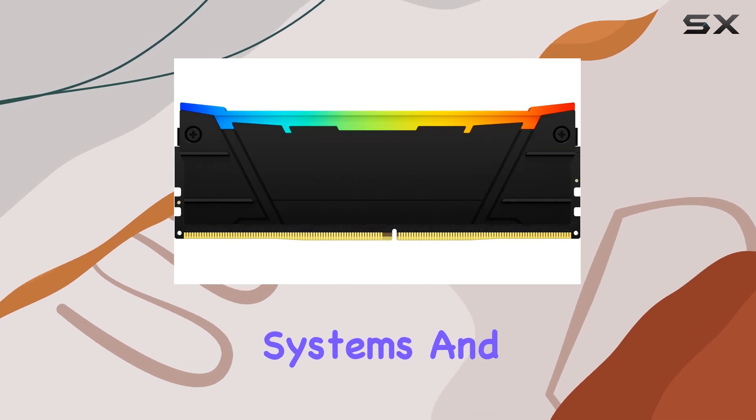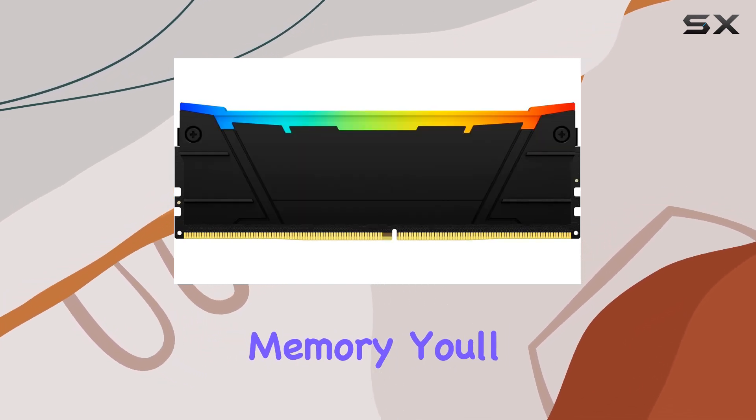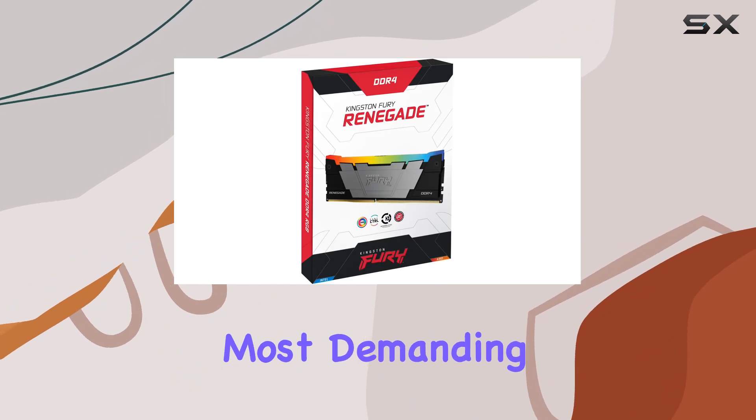With 128 gigabytes of memory, you'll have ample room for even the most demanding applications and games.